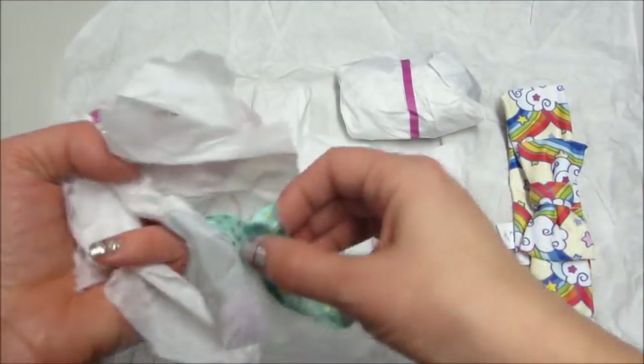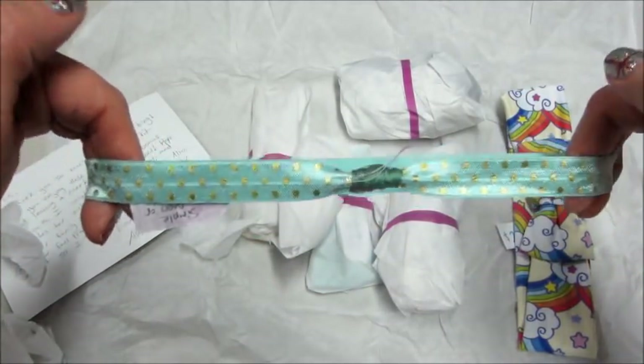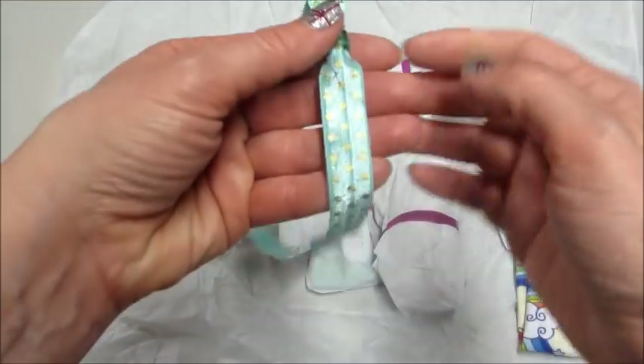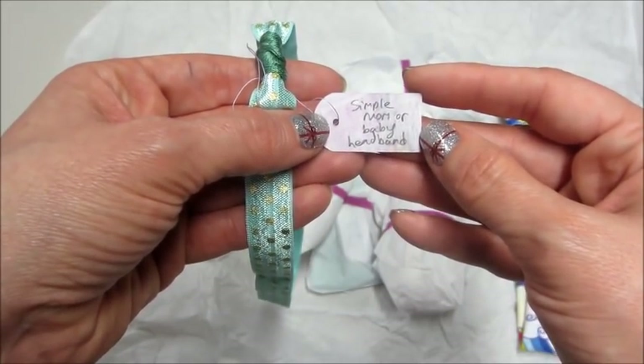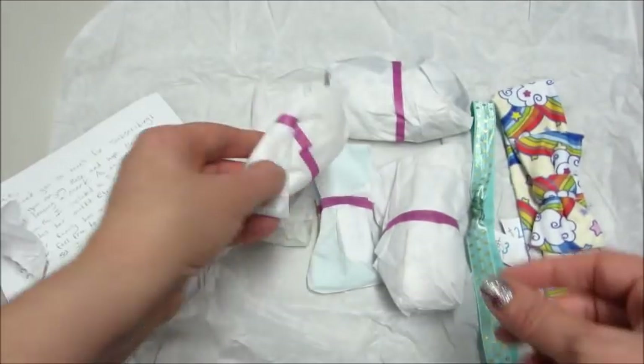She gave me a promo code — if you enter 'mama mittens' that's good for ten dollars off a thirty-five dollar purchase. It doesn't work on subscription boxes, but I believe the first subscription box is half off, so there are lots of options and discounts. This next headband is my favorite color — I just love that shade, it's so simple.